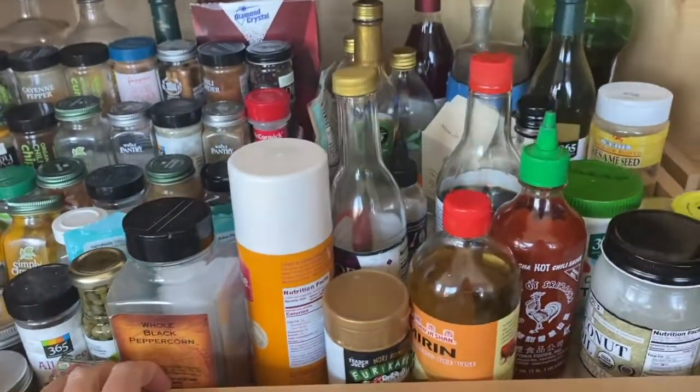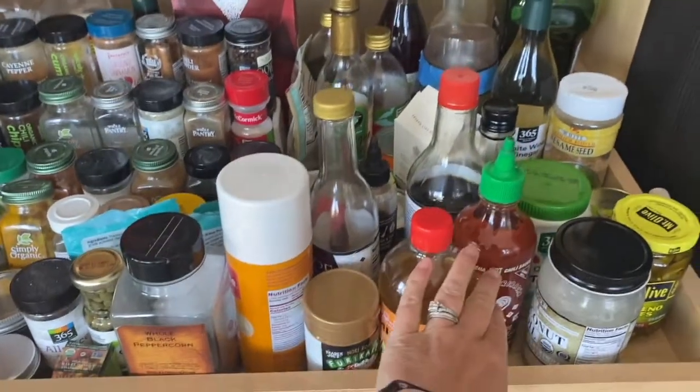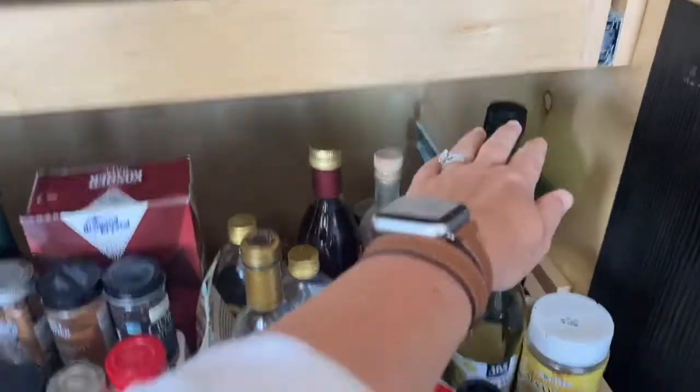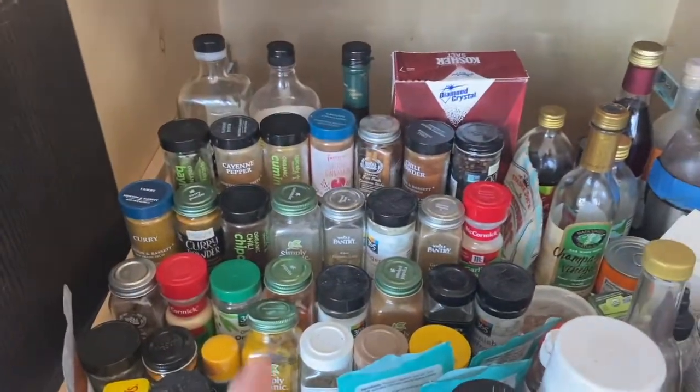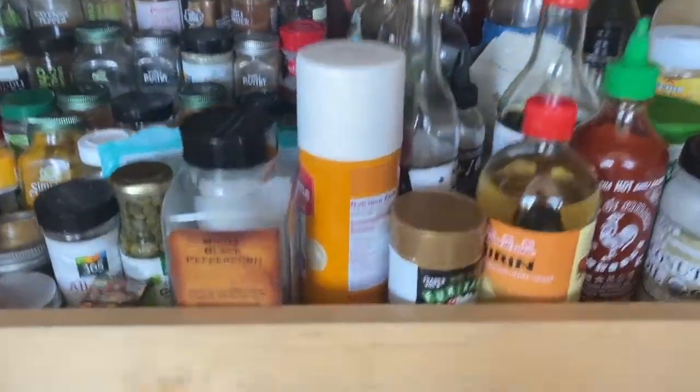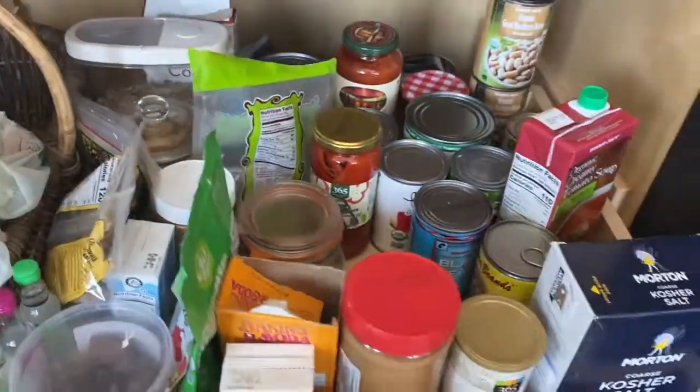Here on this drawer I have all my vinegars and oils, bonus flavorings like mirin, hot sauces, and tahini. And then as you look back I have my olive oils, and on this side I have all my dried spices and herbs. All of these items are key to adding a boost of flavor to your dishes in a healthy way.